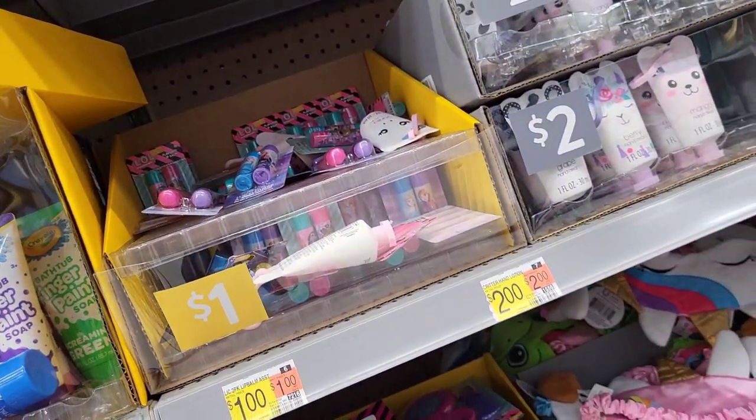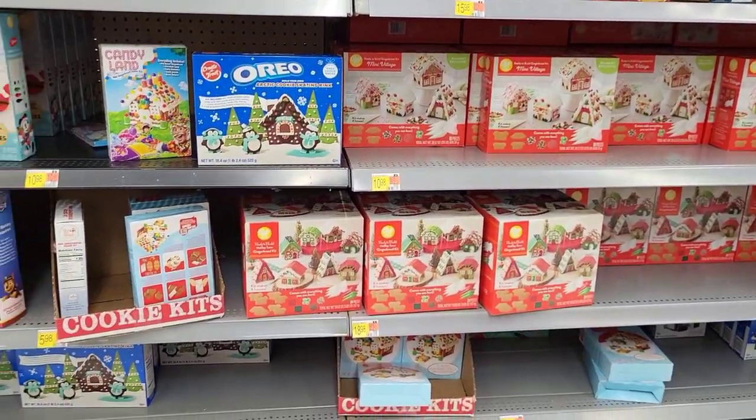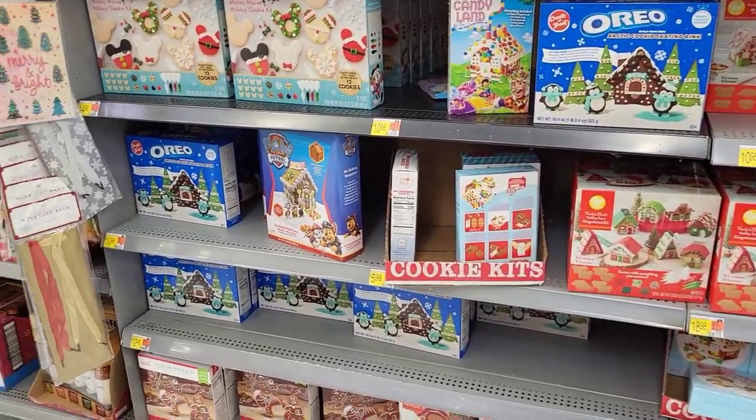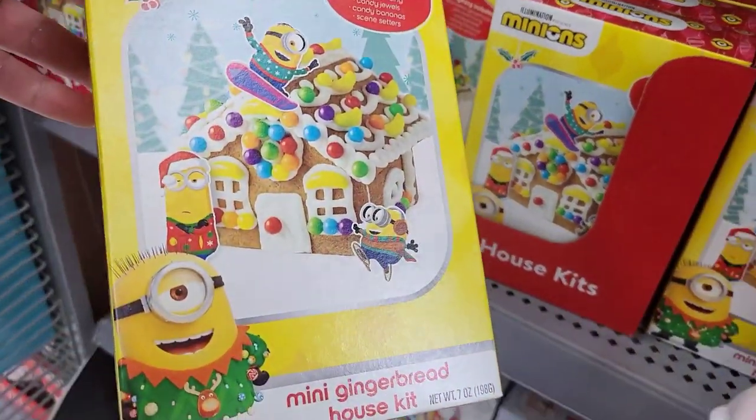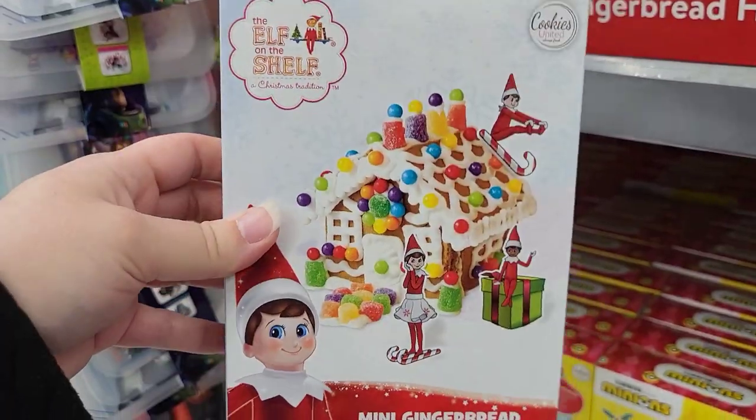Sounds like a good time if you're asking me. Last thing we're going to check out is the gingerbread houses. They had minion sets — awesome, cool, different options.